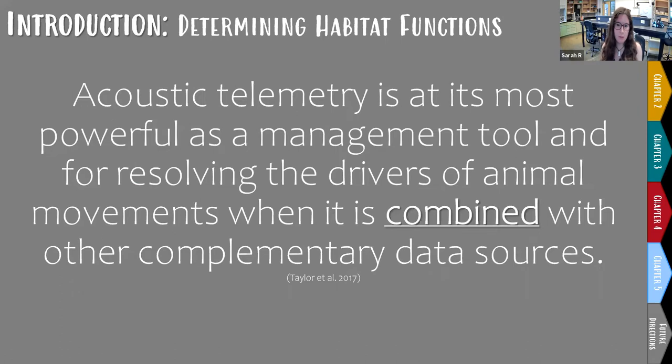To effectively conserve fishery species and prioritize locations to protect, we must identify the functional values of their habitats. But once we figure out where fish are located, short of following them around and watching them, how do we figure out what they're doing? Taylor et al. in their 2017 review of how acoustic tracking has aided fisheries management in Australia said it succinctly: acoustic telemetry is at its most powerful when used as a complementary tool combined with other data sources.